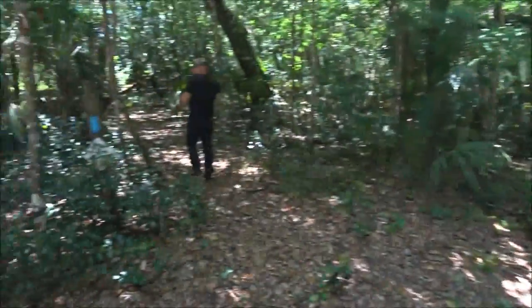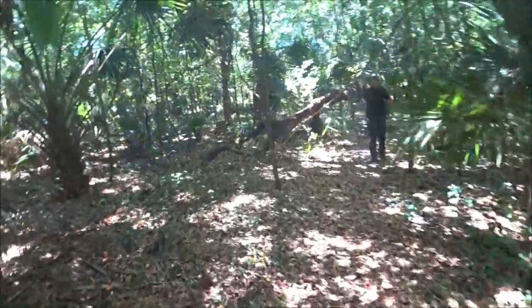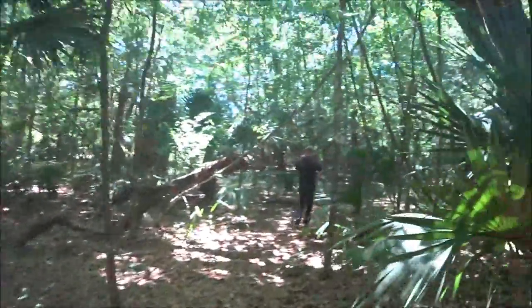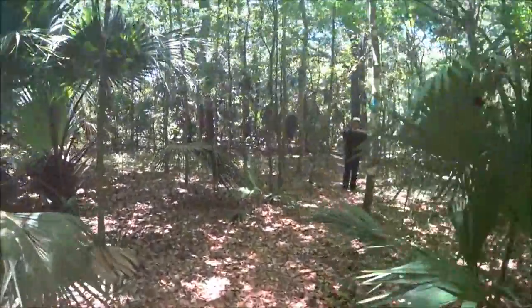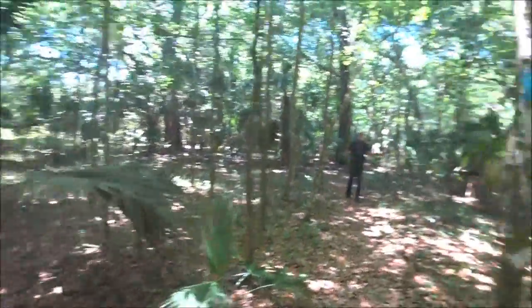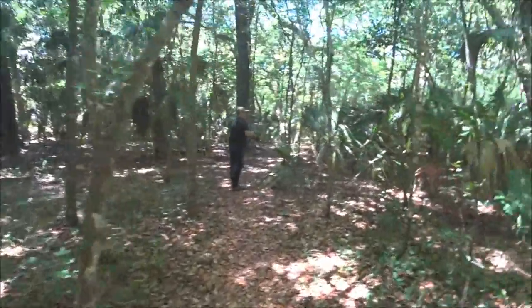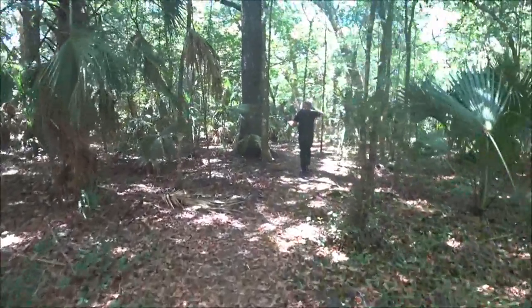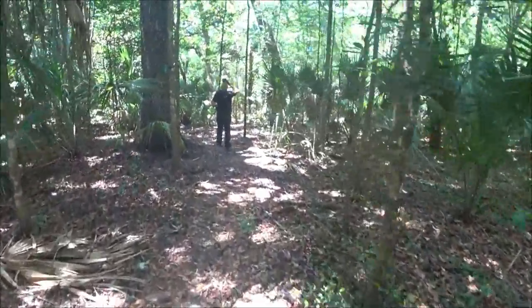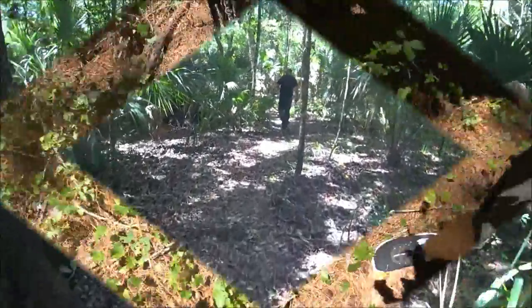We're gonna go down in here for the third one — it's the blue trail, we've never been in here. It's pretty in here, pretty cool huh? I like Potts Preserve, there's lots to do — a lot of walking in here. He says it's down in here somewhere, so we're going to go a bit and when we find it we'll turn you back on.